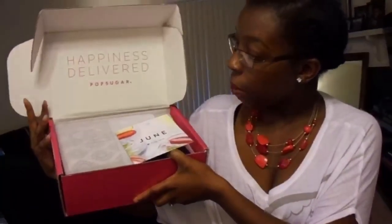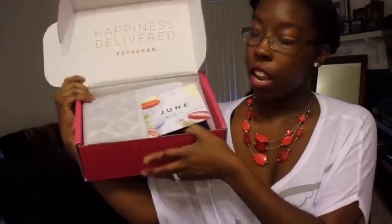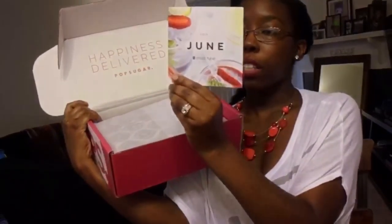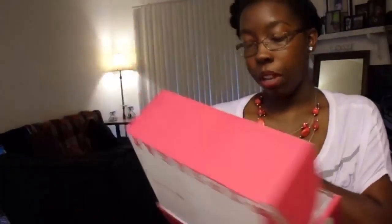So let's go ahead and open it. This is what it looks like on the inside — it says 'Happiness Delivered, PopSugar.' And then there is a little booklet that's going to tell you what all is in your box. This is the June box, and everything is kind of wrapped nicely with tissue paper and a little PopSugar sticker to keep it all closed.